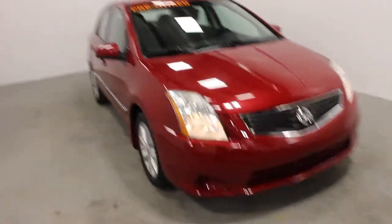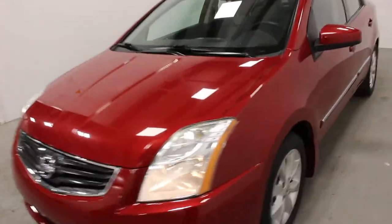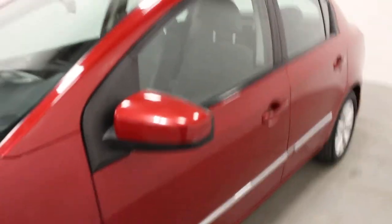Hi there! Are you looking for a little car? If you are, this is maybe the one for you. This is a 2010 Nissan Sentra.